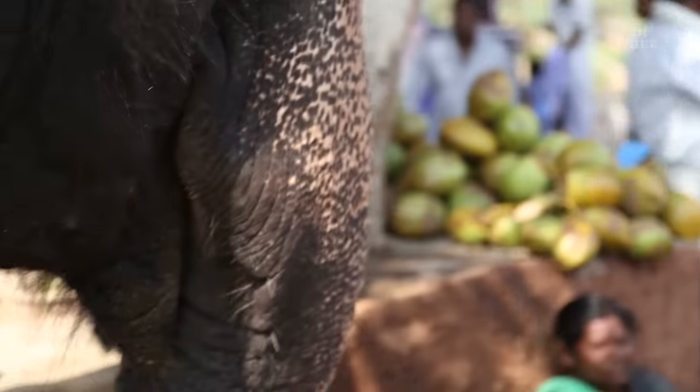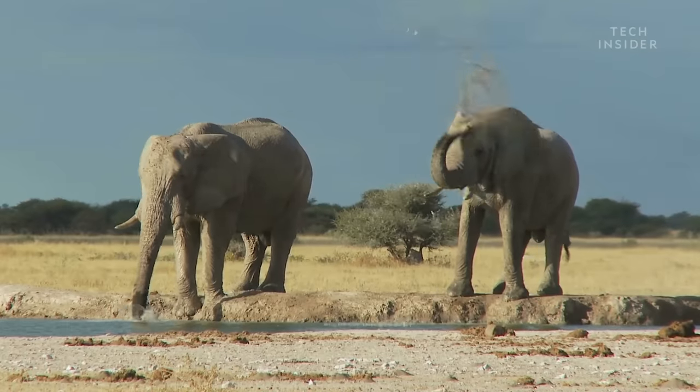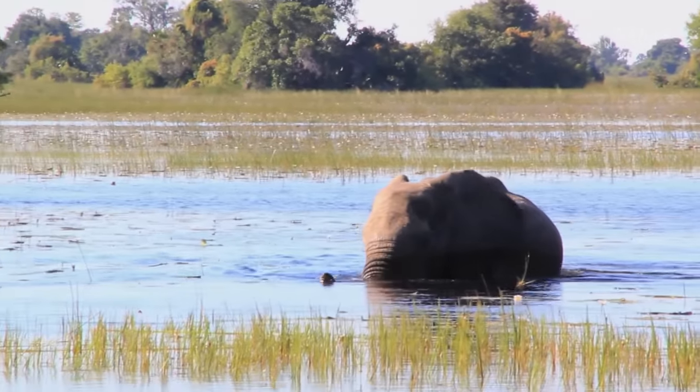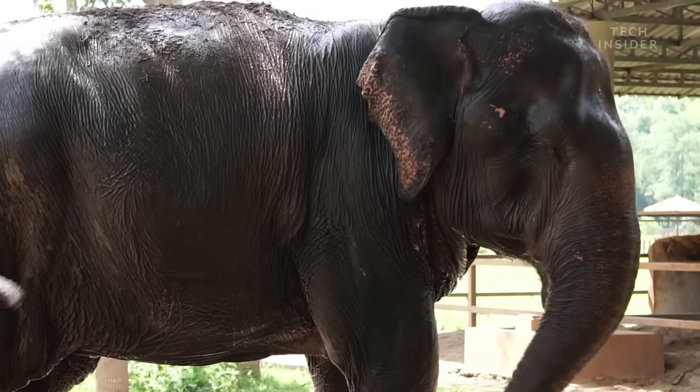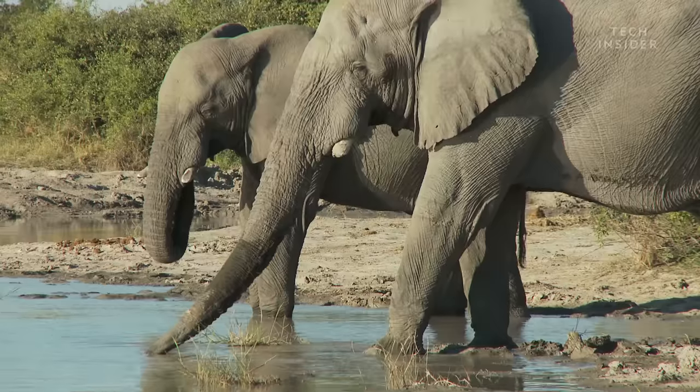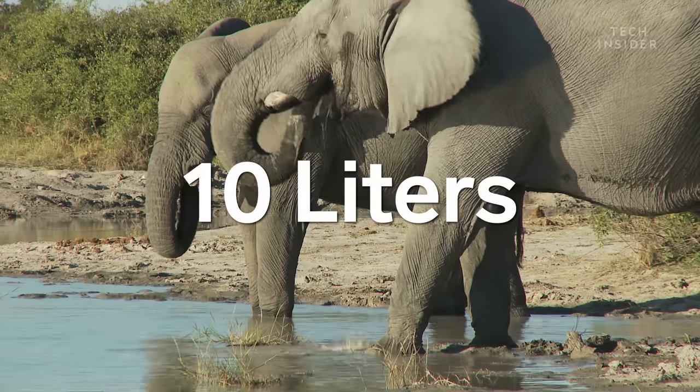But if you can believe it, there are even more tricks up their trunks. When elephants traverse deep rivers, for example, they curve their trunk into a snorkel. And when bathing, they can use it as a hose — or more like a fire hose. With one suck, a trunk can pull in as much as 10 liters of water.